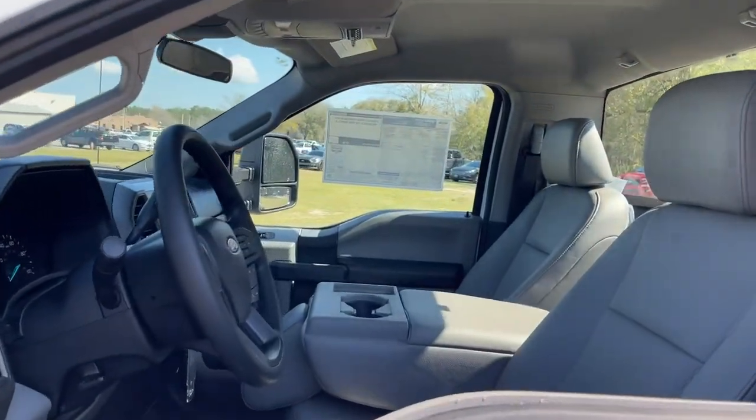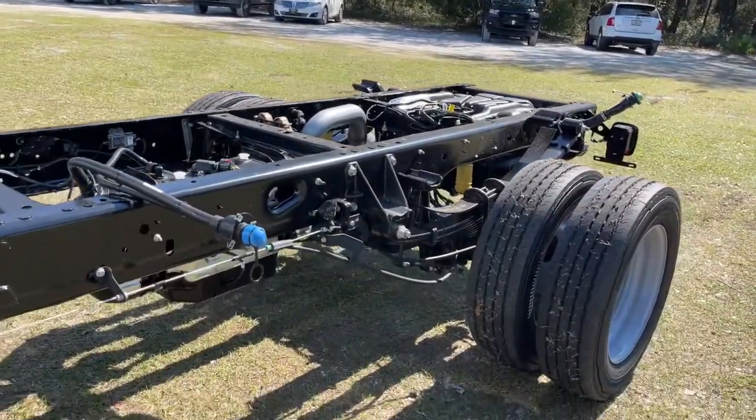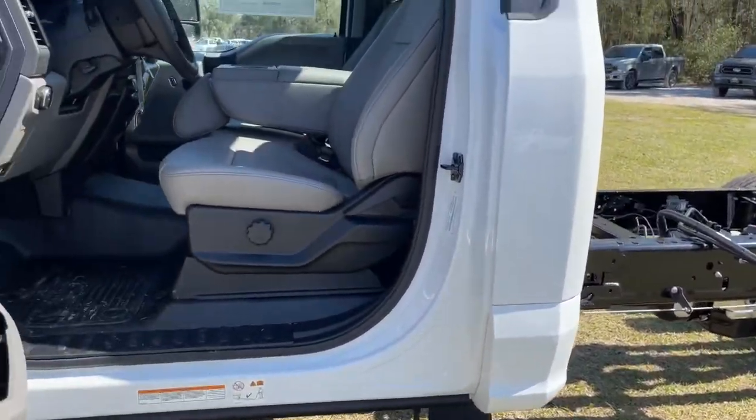The following are some of this vehicle's highlighted options: trip computer, four-wheel disc brakes, power steering.